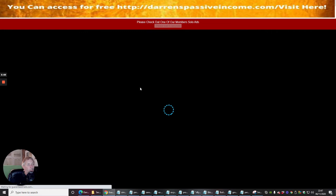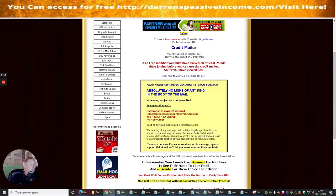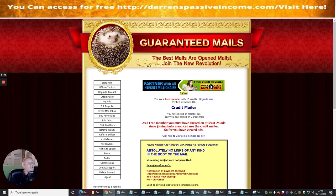When you want to send a mailing, click on Credit Mailer. You can see you are a free member with 15 credits. I don't want to upgrade right now. There's an option to view ads, but it won't let me into that area yet — I think I need a minimum of 25 credits before I can send out to members.